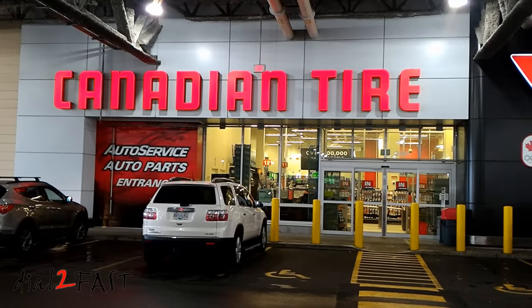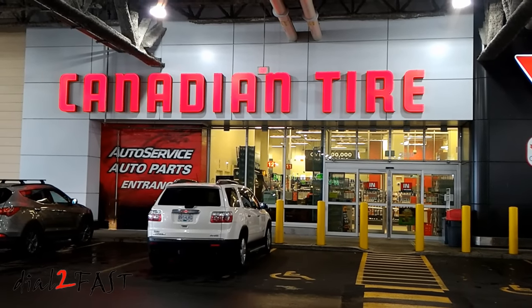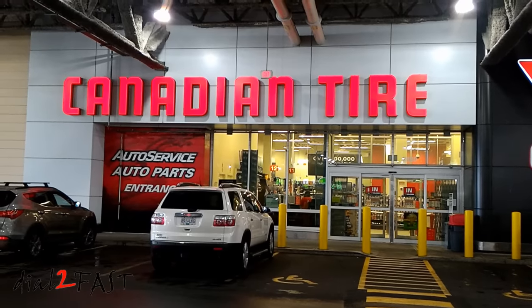Hi, this is Dao2Fast here. In this video I will show you some of the extra clips I recorded while I was visiting Vancouver.